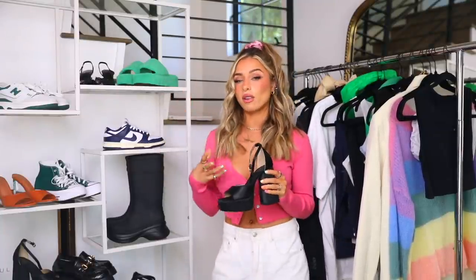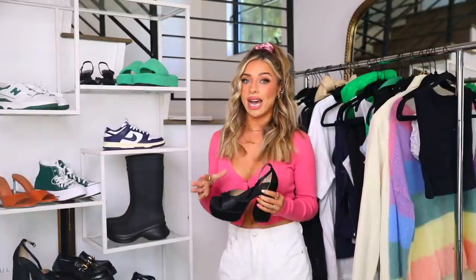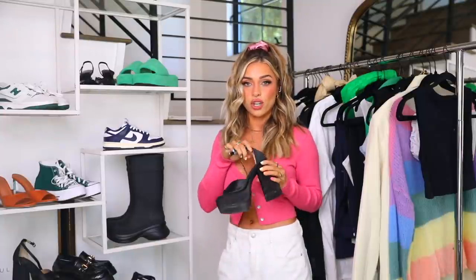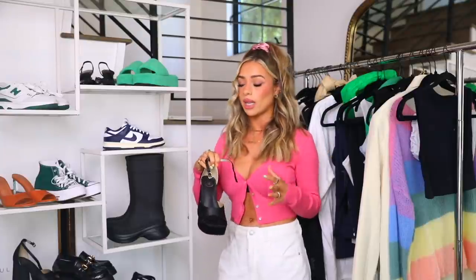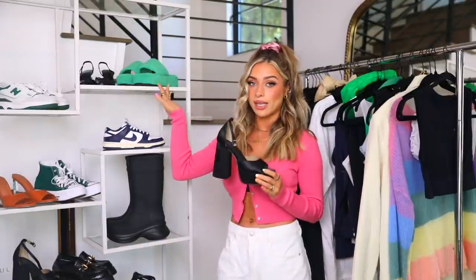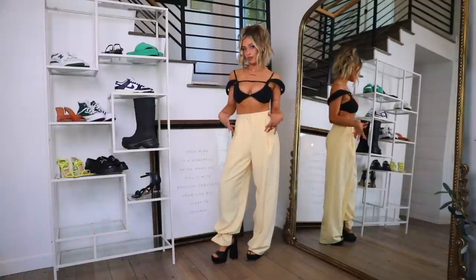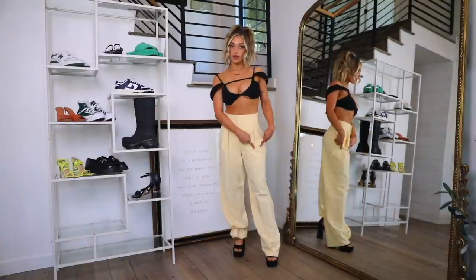These platform heels give off bratz doll vibes — very 90s, sassy, and great if you're on the shorter side. They're actually pretty easy to walk in. A nice black pair goes with so many things, but it's also fun to have a pop of color. For today's styling I went with butter yellow slacks — a really dressy, elevated feel because the huge heel already feels dressy.